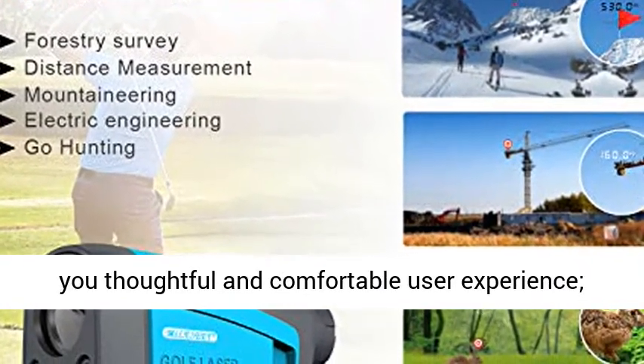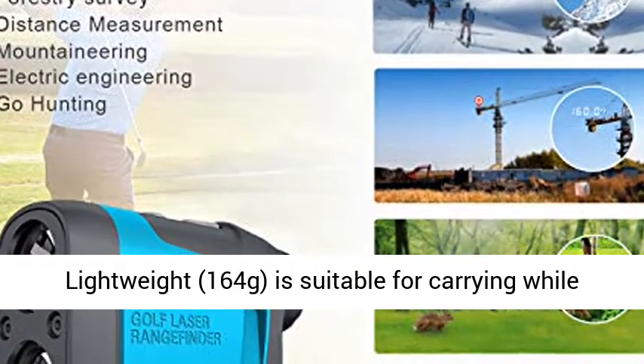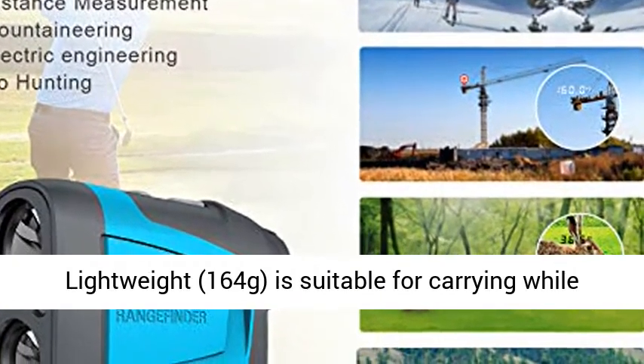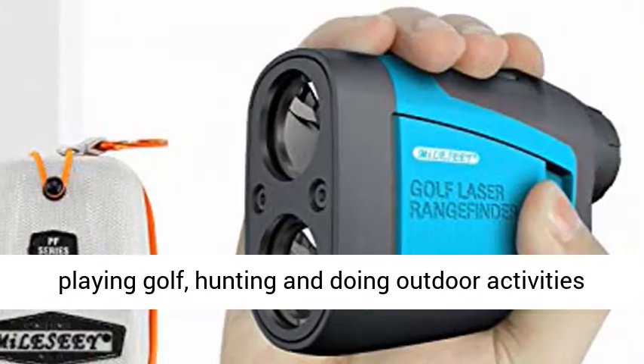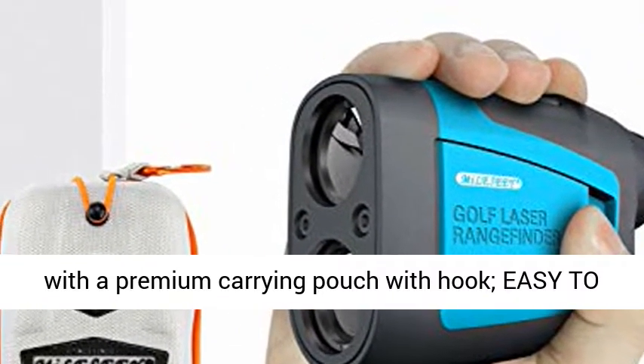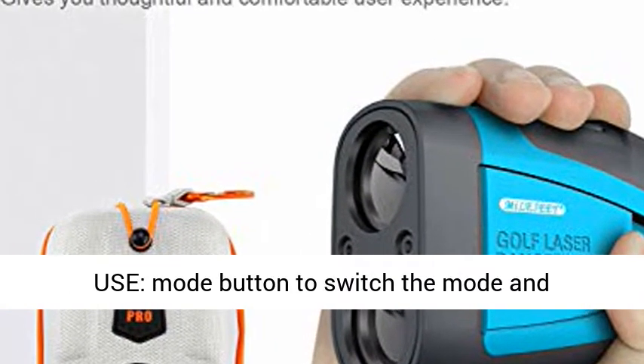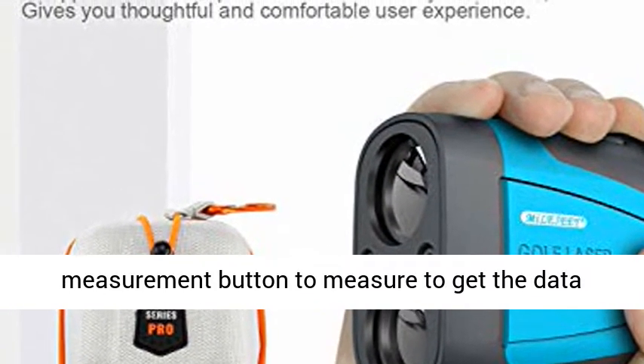Excellent design: lightweight and wrapped with non-slip, environmentally friendly soft rubber for a comfortable user experience. Compact pocket-size design at 110 × 65 × 38 mm and weighing only 164 grams, making it easy to carry while playing golf, hunting, or doing outdoor activities. Includes a premium carrying pouch with hook. Easy to use with a mode button to switch modes and a measurement button to get data.